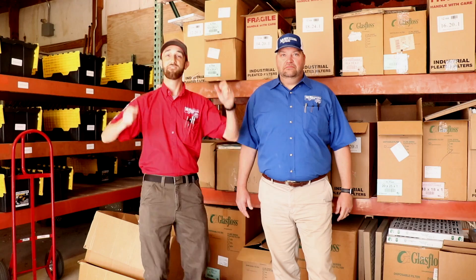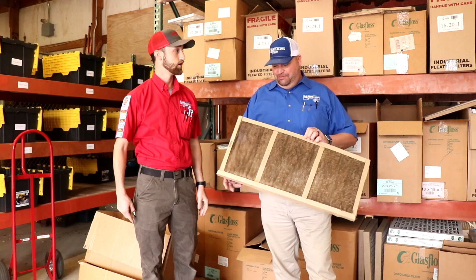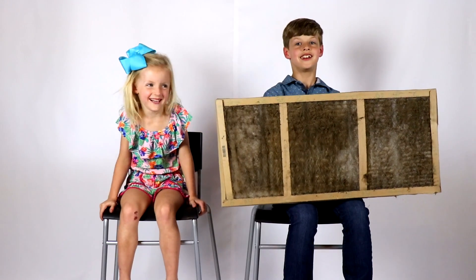Today we're talking about filters! Yay! That's disgusting. I'm pretty sure this thing goes in the trash. Okay, I'm dropping that. I'm never touching it again.